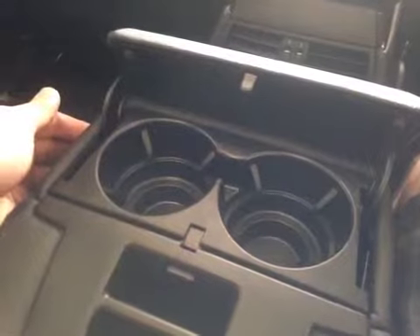And lastly, we have the two cup holders located on the center armrests.